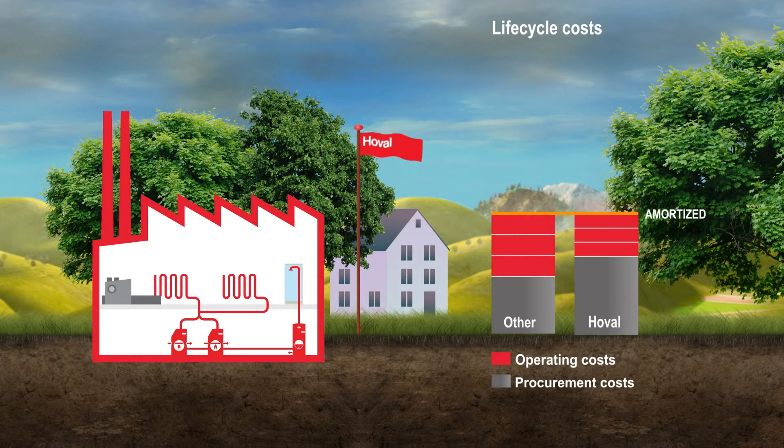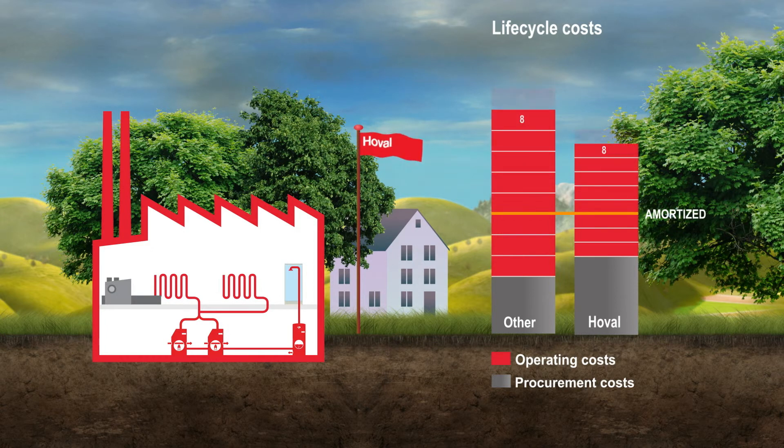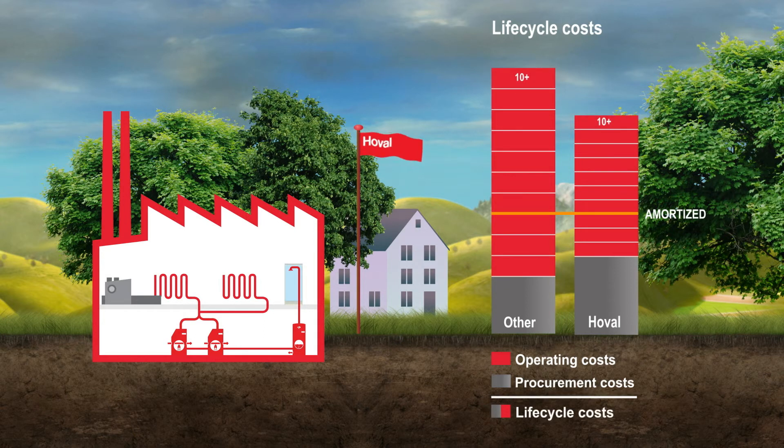As a system supplier and energy consultant, Hoval is ideally placed to advise you on the best solution for your requirements and to provide everything you need from a single source.